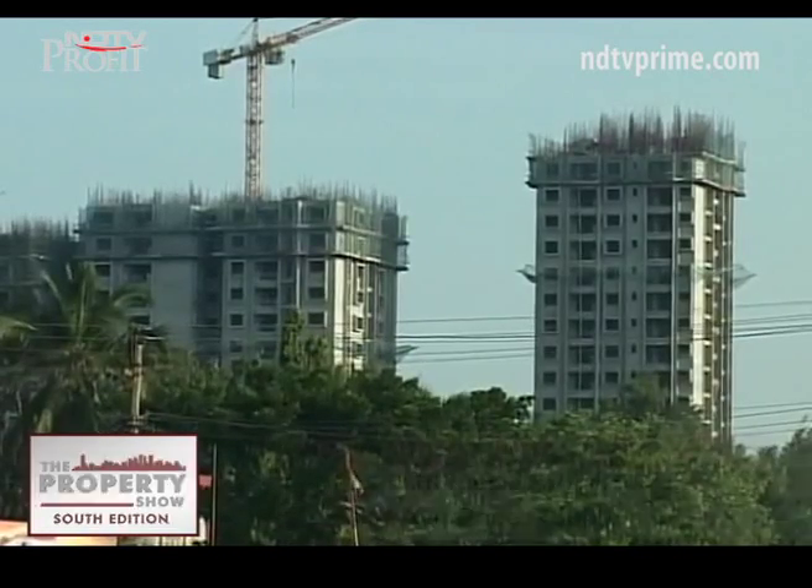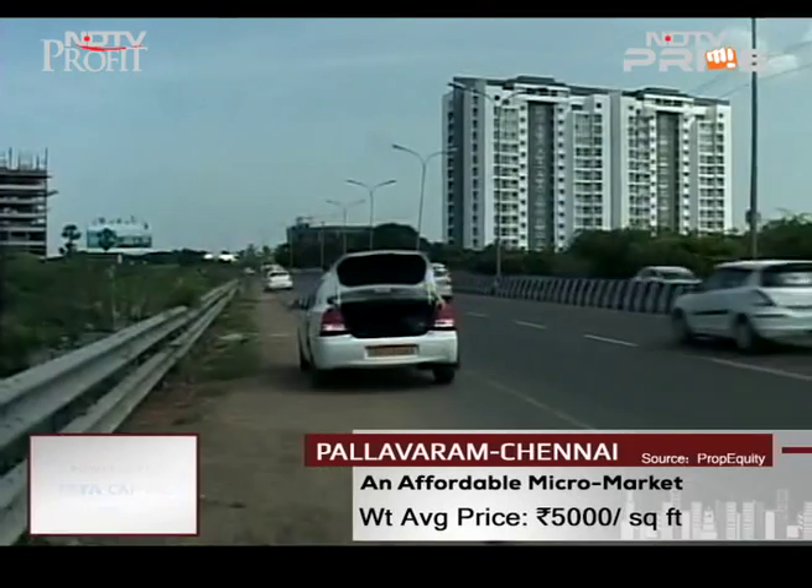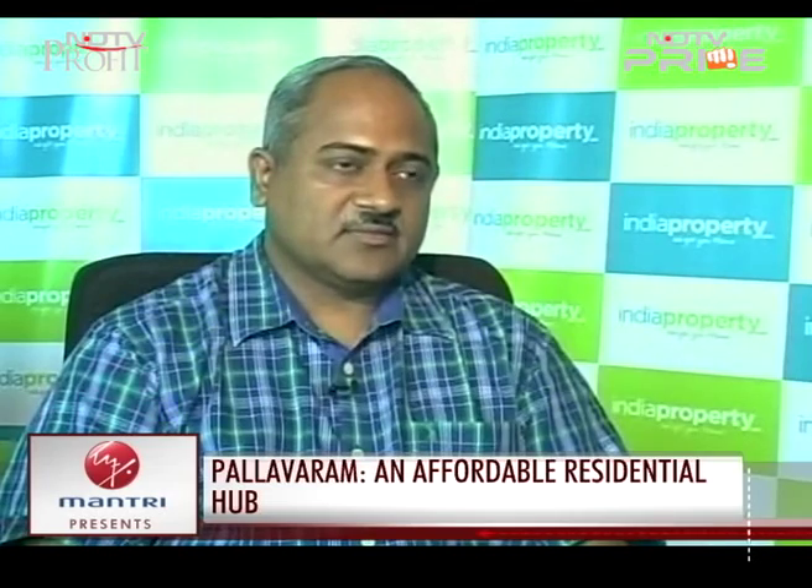The average home in Pallavarum is priced at about 5,000 rupees a square foot. This is drastically lower than prices elsewhere in South Chennai. Given that it is a little distant from the main heartland of the city, prices are extremely affordable, relatively speaking — far more affordable than even OMR.